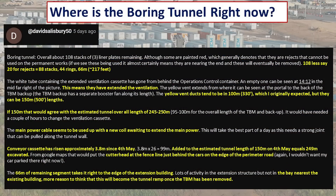One of my viewers, David Salisbury, has decades of experience within the tunneling industry. He has been very kind to take a look at what is going on at the site right now, use some visual cues, and provide updates and estimations about where the tunnel is at this point. Let's go through each of these and I'll give you some visual examples as well.